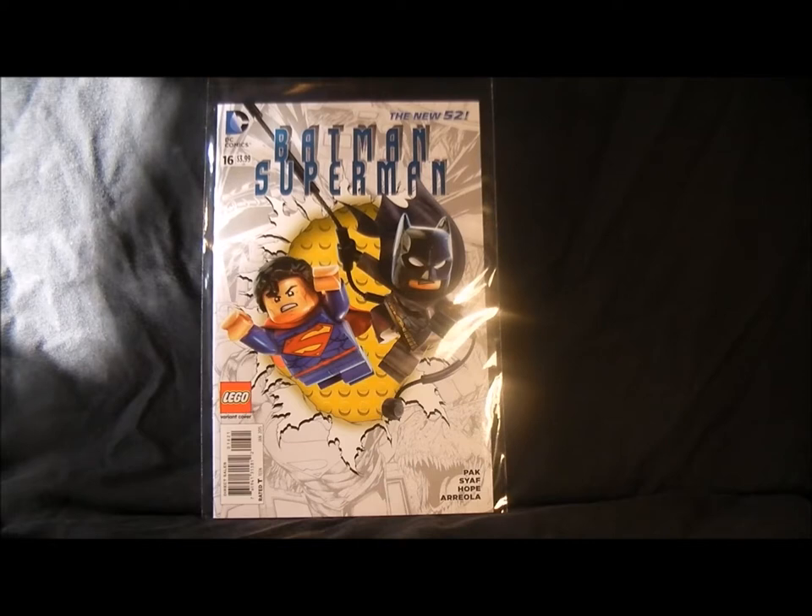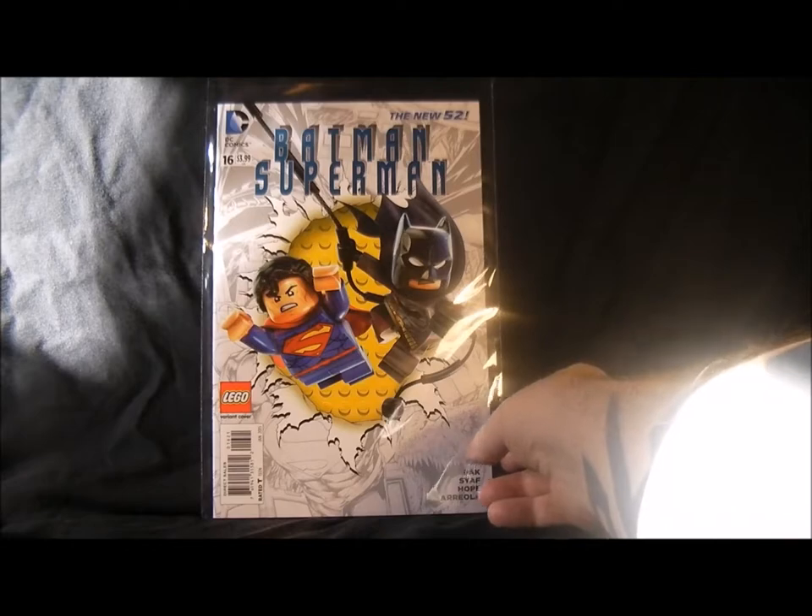I'll give you a brief review of the comics — you probably don't care but anyway. This is still a good comic, nice artwork, one of the ones I'm picking up. Nice little Batman and Superman LEGO variant cover there.